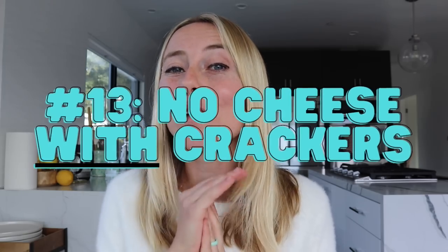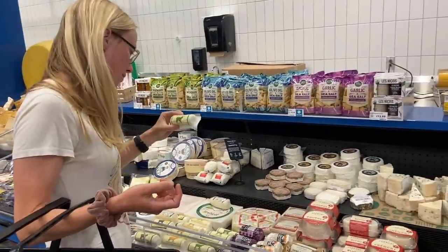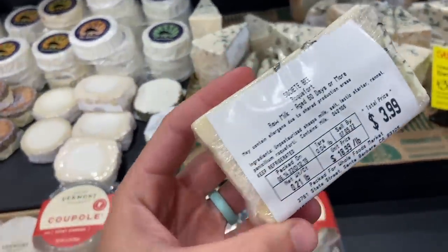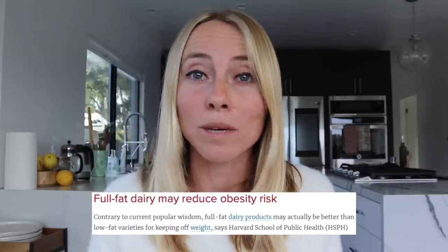The 13th tip is to not pair cheese with crackers. Cheese isn't the problem — cheese is actually really high in protein and fat to help keep you satiated, and full-fat dairy products have been found to be protective against obesity. It's what people often pair cheese with that's the problem: crackers are really high in refined carbohydrates and it's easy to eat a lot of them. Instead, just have cheese with your meal or on its own.